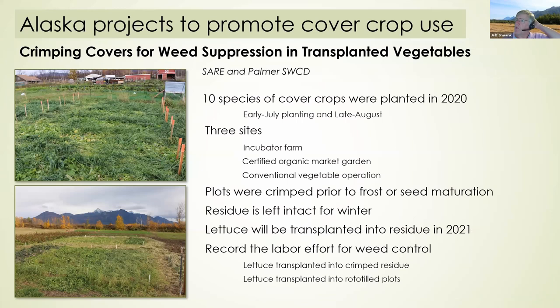A current project sponsored by SARE uses crimped cover crops for weed suppression in transplanted vegetables. We've got 10 species of cover crops at three locations and crimped the plots just before frost, making sure seeds didn't mature. The residue is left in place and next spring we will transplant lettuce into the residue to see if there is a smothering effect. The question is whether labor charges will be less due to weed smothering from the residue compared to rototilled control plots.